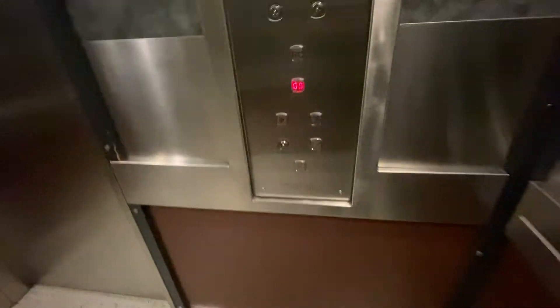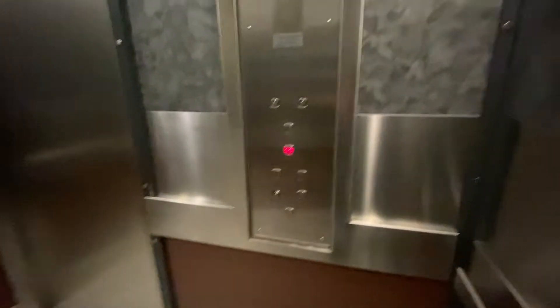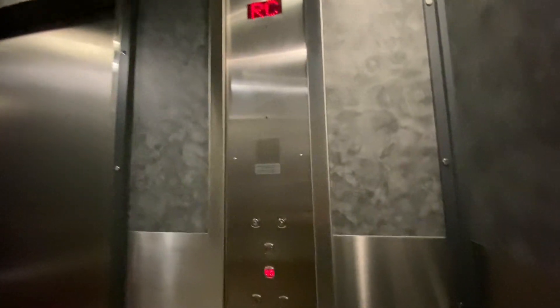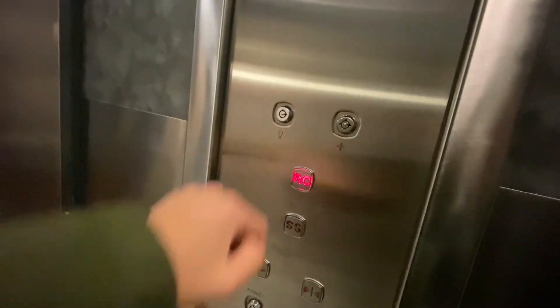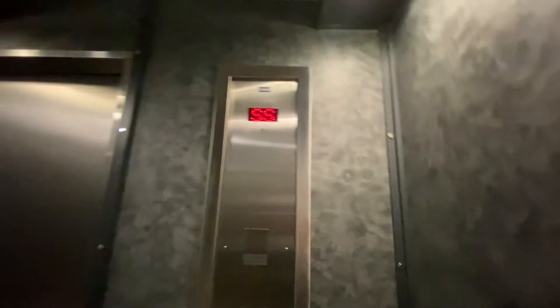Kone, let's go down to the basement. What is that? Oh, that's a security camera. So up to RC. And let's listen to this motor and maybe we'll get a machine room tour.